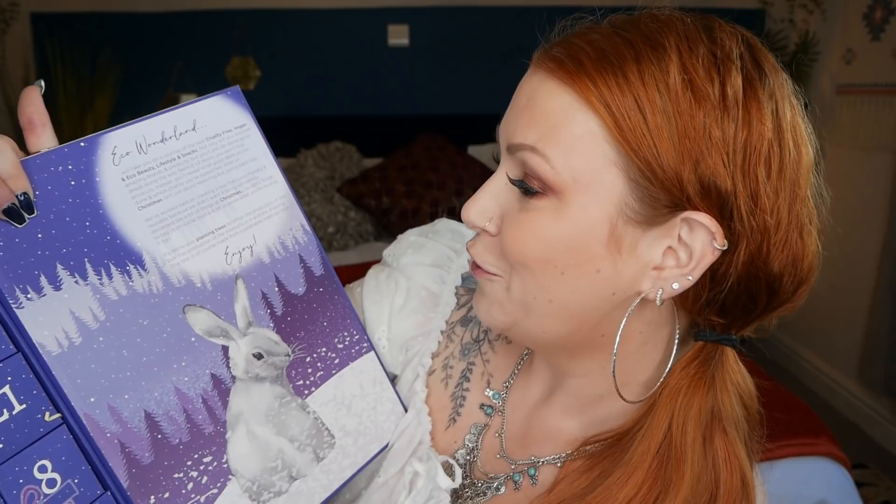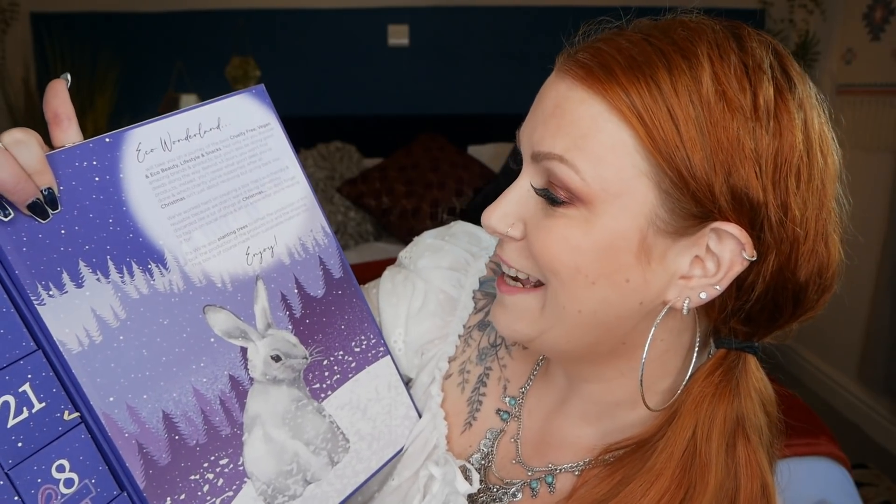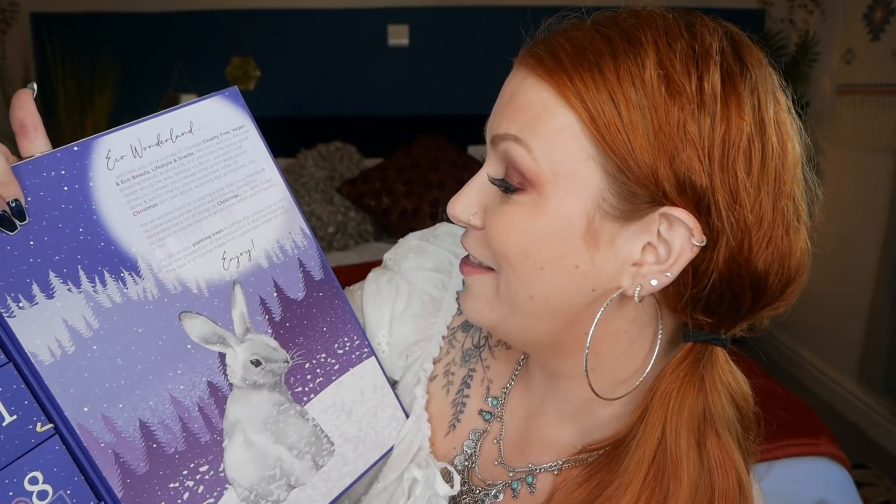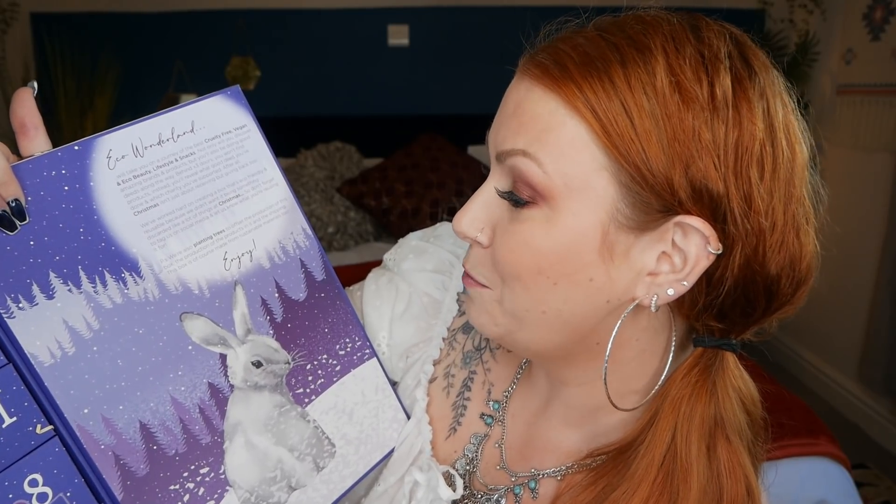Behind three doors you won't find products — instead you'll reveal what good deed you've done and which charity you've supported, because Christmas isn't just about receiving but giving back too. They've worked hard on creating a box that's eco-friendly and reusable, planting trees to offset the production of the box, the products in it, and the shipping. This calendar was kindly gifted to me for free in exchange for sharing it with you — all thoughts and opinions remain my own.